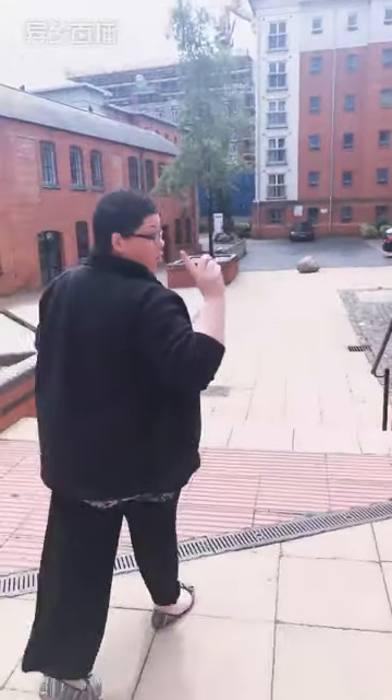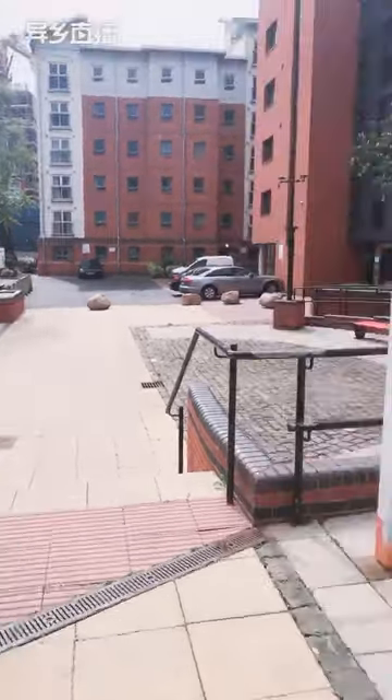You will have noticed as we came through the door that we're controlled on a fob system. To get into the front of the building you'll be issued with a grey fob that opens all of the block doors, and you will only have access to areas that you're allowed to be in — other students the same. So it's a really secure site. To get into rooms you have a white card, and I'll show you how that works when we get to the studio.